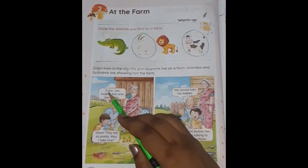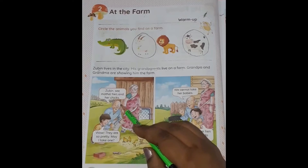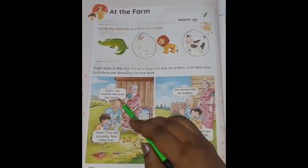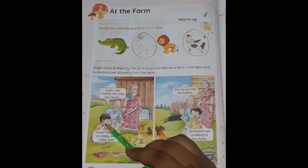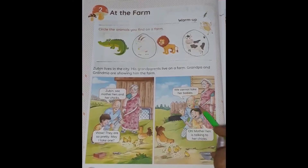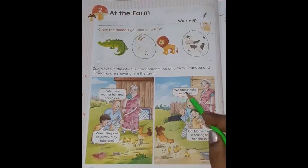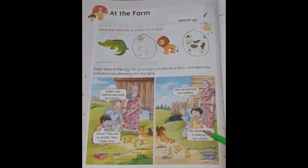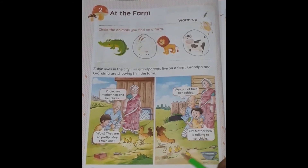Come down to the first picture. Zubin sees mother hen and her chicks. What does Grandpa show? Yes, mother hen and her chicks. Wow, they are so pretty. May I take one? Zubin says the hen and her babies are very pretty — can I take one of them? Let's see what Grandpa says: we cannot take her babies. Mother hen is talking to her chicks.